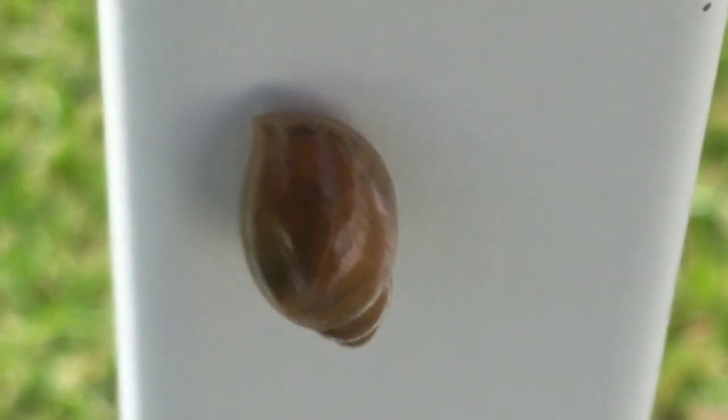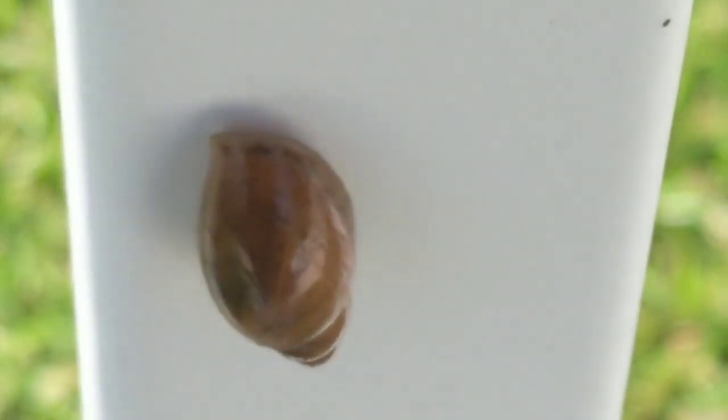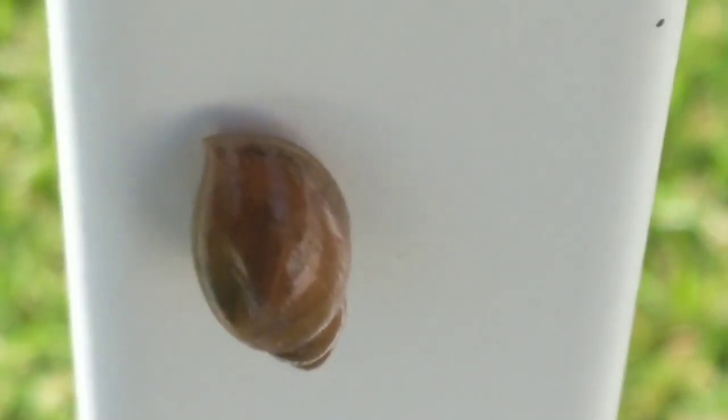They're slimy. They don't have any legs, so they just sort of slide from place to place. Pretty cool.